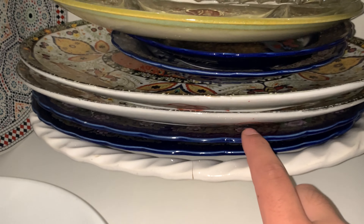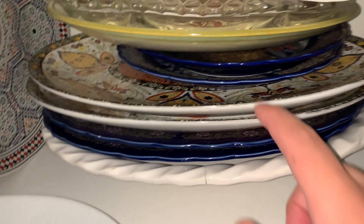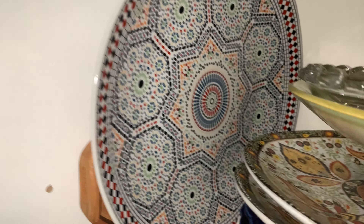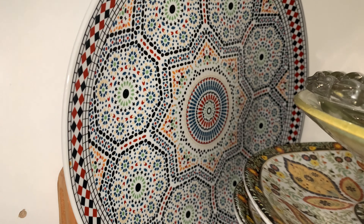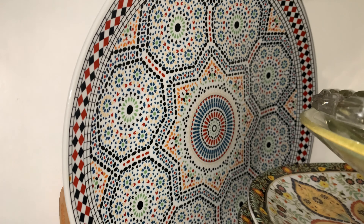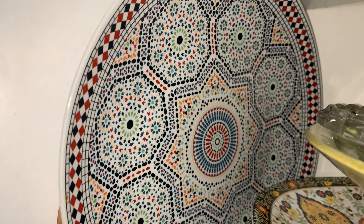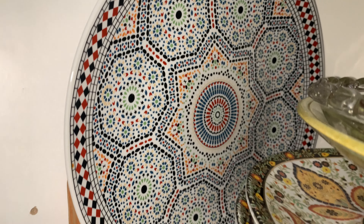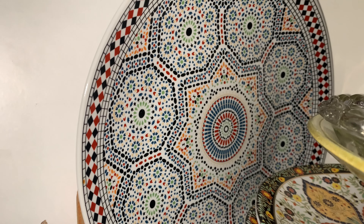Everyone has these blue ones — I don't even need to show you what they look like but a picture will pop up on screen. These plates are a staple in every Moroccan household. This plate as well — this is probably what you chuck couscous on, or like tajine. When you're not using a clay pot, this is what you cook a tajine in and just whip it out from the clay pot into here.